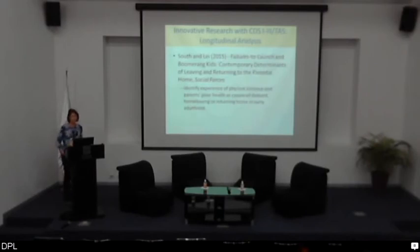These data are also useful for longitudinal analysis. A recent piece by Scott South and Ray looked at the timing of children's home leaving and whether they ever returned to the parental home. With cross-sectional data it would be very hard to know whether a child living in their parent's home had a delayed leaving or had returned for some reason. The longitudinal data allowed the authors to track returns to the parental home and identify interesting triggers, including the experience of physical violence and parents' poor health as causes of both delayed home leaving and home returning for young adults.